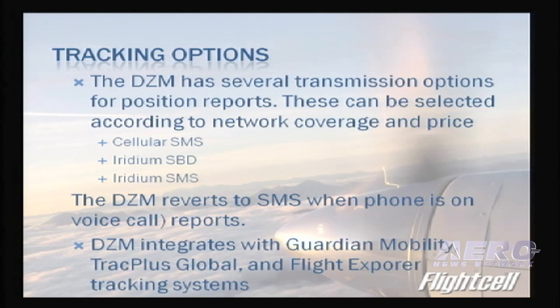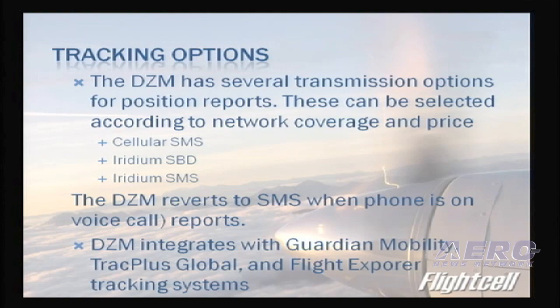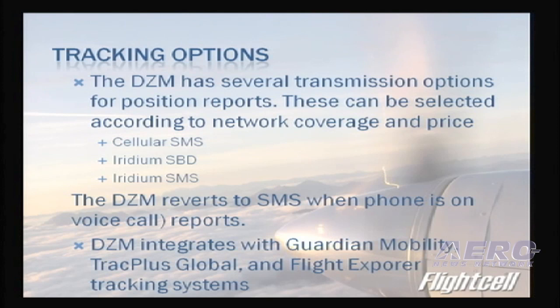Data transfer options are constrained by the carrier and Iridium. The Iridium carrier supports SMS and SBD Iridium data at 2.4 kilobytes per second. ACARS and GPRS is under development. Tracking options include SBD, SMS, and cellular SMS, allowing information to be sent on the cheapest available option. The DZM will automatically select that option — sending tracking data on cellular SMS as the lowest cost option, shifting to Iridium SBD when out of range, and switching to Iridium SMS when the phone is in use.